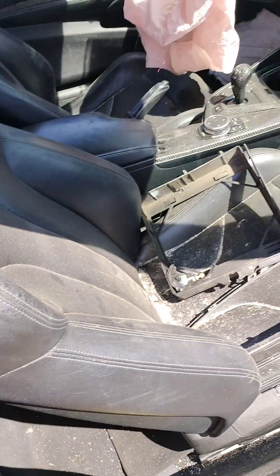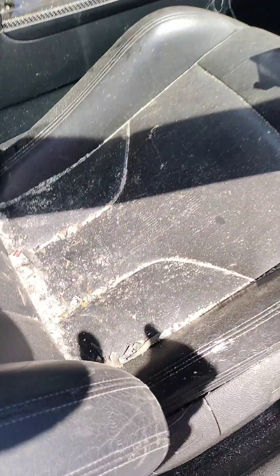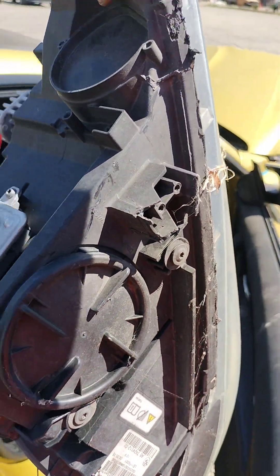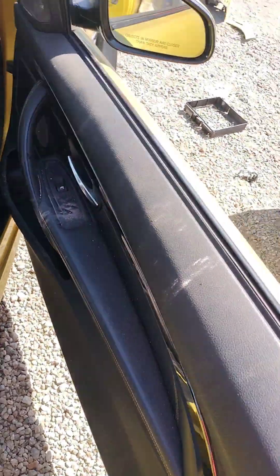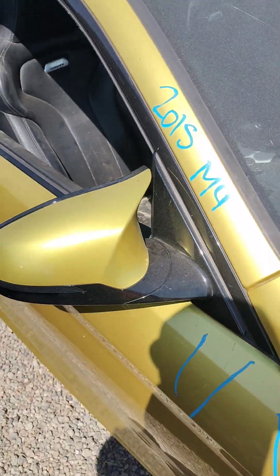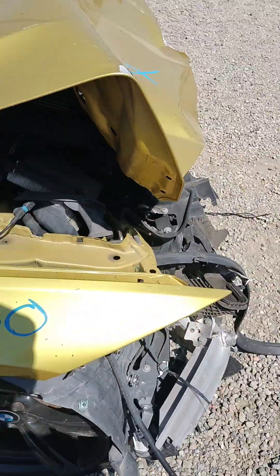This seat belt is good. This thing is all broken. Stock number 408-360.